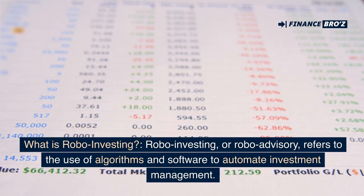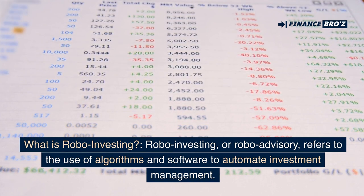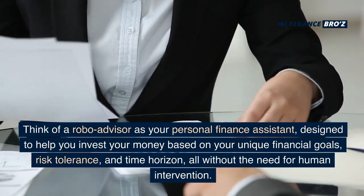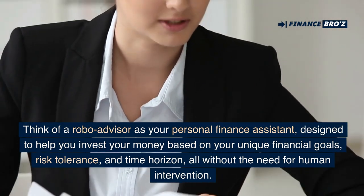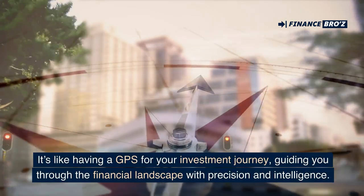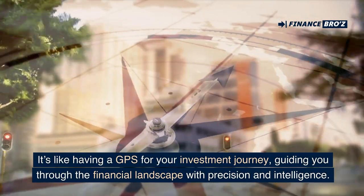What is robo-investing? Robo-investing, or robo-advisory, refers to the use of algorithms and software to automate investment management. Think of a robo-advisor as your personal finance assistant designed to help you invest your money based on your unique financial goals, risk tolerance, and time horizon, all without the need of human intervention. It's like having a GPS for your investment journey, guiding you through the financial landscape with precision and intelligence.